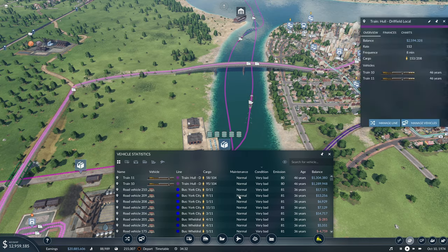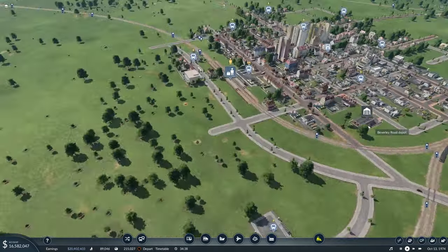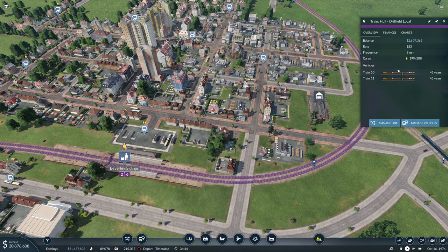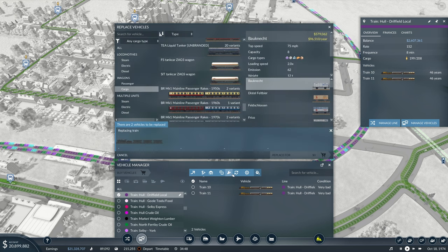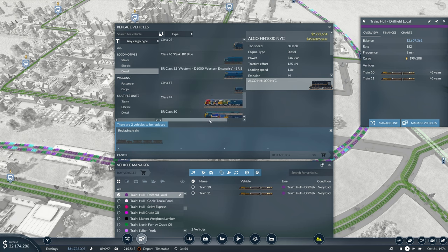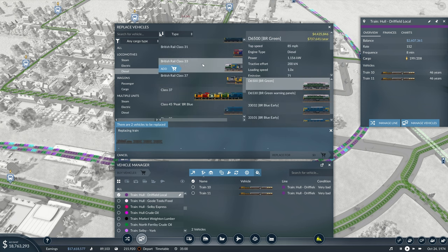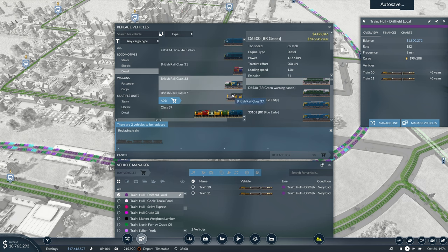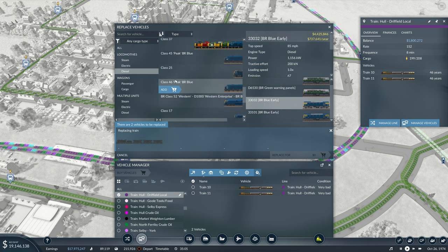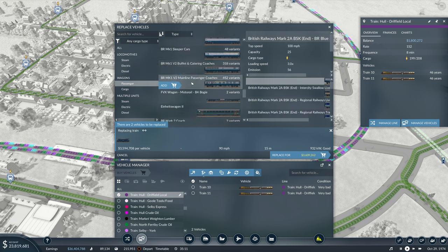This is another one we need to look at. I said this at the end of the last episode — we'll do it next time — and I never did. But the Hull to Drifield local is busy, to say the least. It's very busy, so we could do with a bit more train. I wonder if we could have something little. We could have a Class 25. A 33 can pull more — that would make sense.